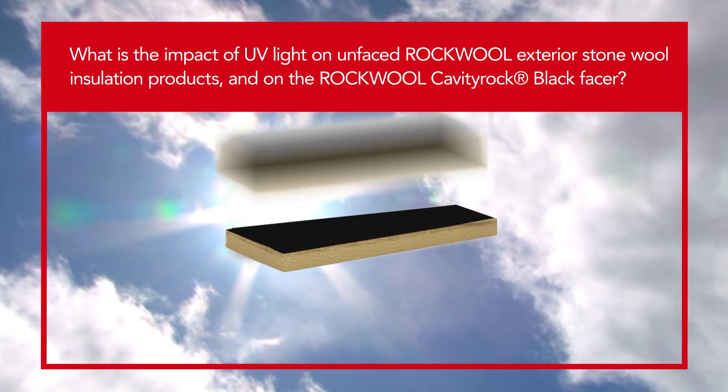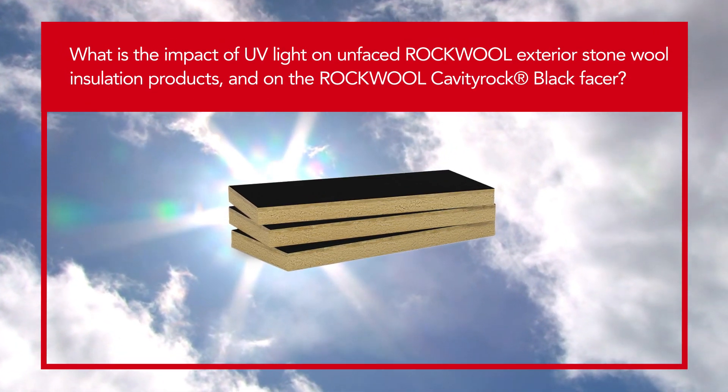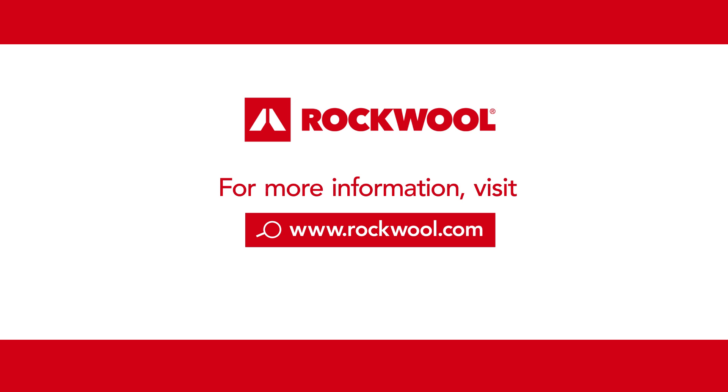The results are available on the newly launched UV resistance bulletin available at rockwell.com, so you can see the results for yourself.